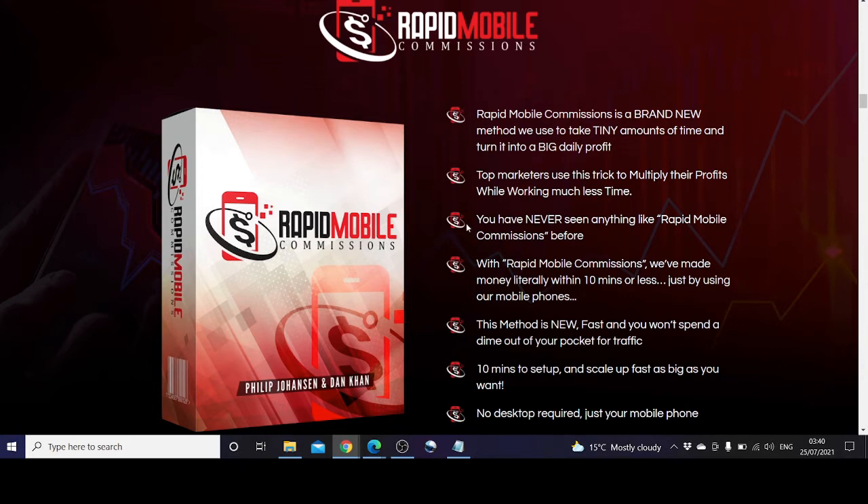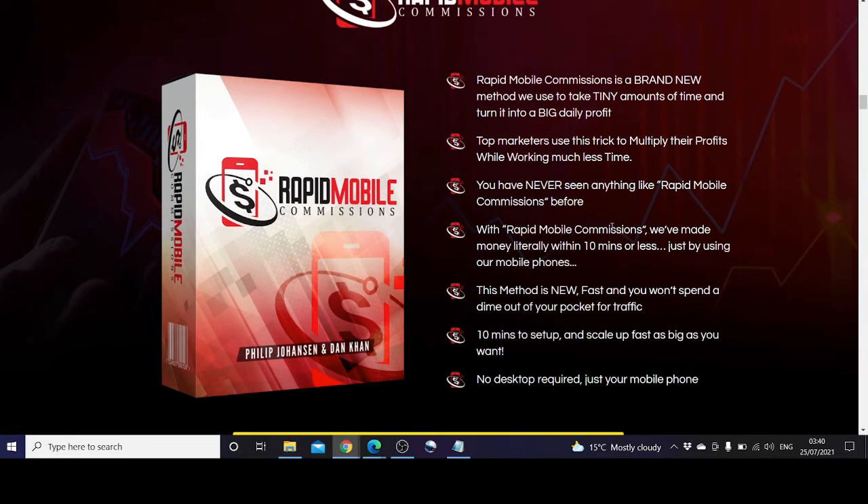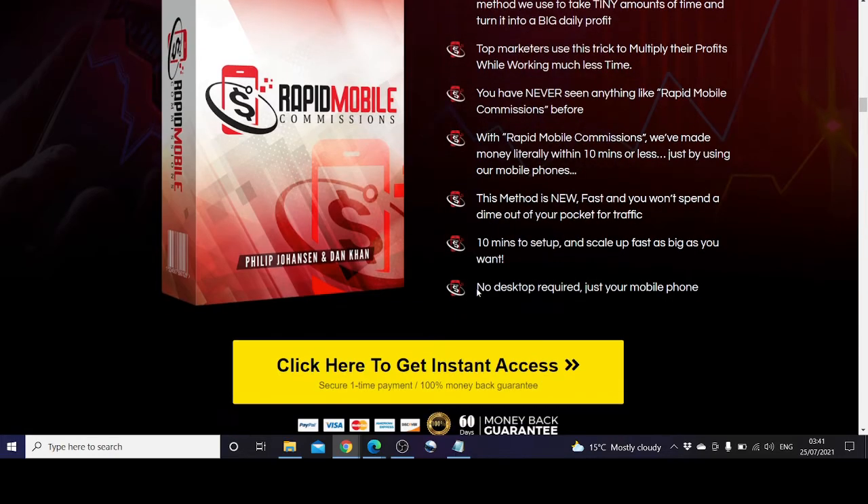You have never seen anything like Rapid Mobile Commissions before. The creators made money literally within 10 minutes or less just by using their mobile phones. This method is new, fast, and you won't spend a dime out of your pocket for traffic. It takes 10 minutes to set up and you can scale up as big as you want. No desktop, computer, or laptop is required.